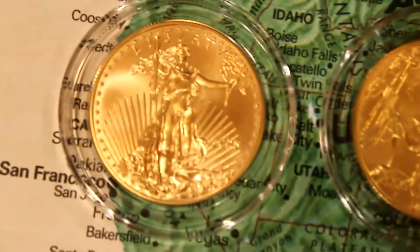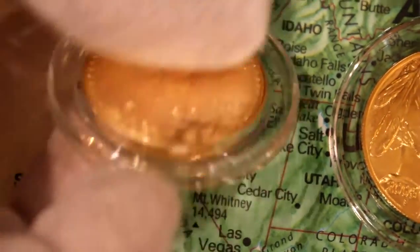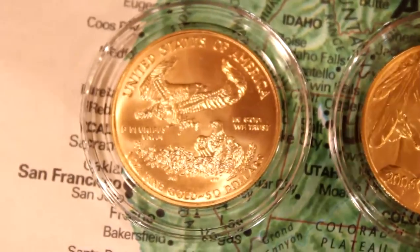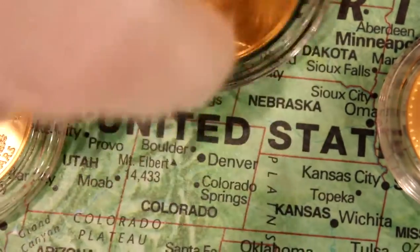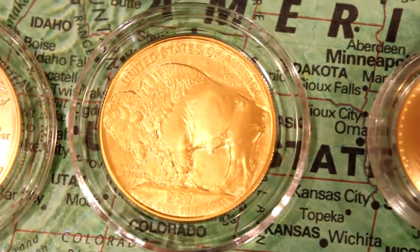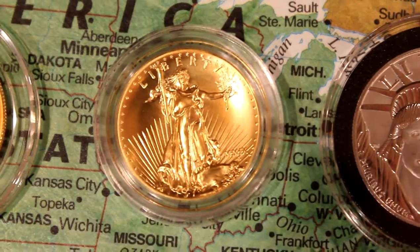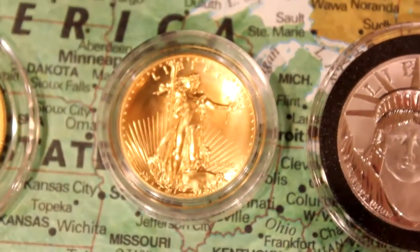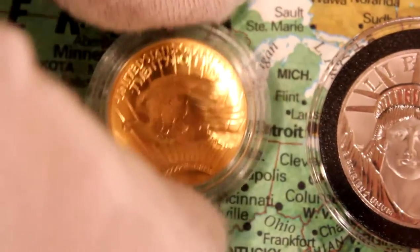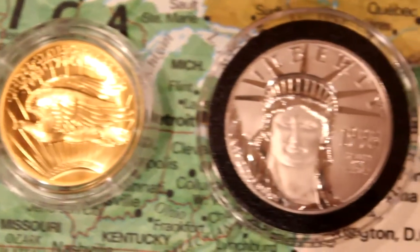The United States of America — St. Gaudens $50, beautiful. The Buffalo coin, Indian head and the American Bison. Beautiful 2009 Ultra High Relief St. Gaudens Double Eagle — very, very nice coin, very thick coin.